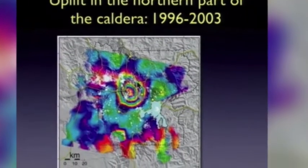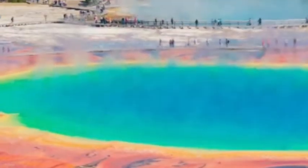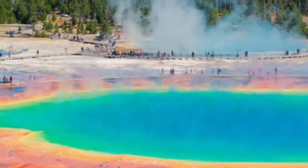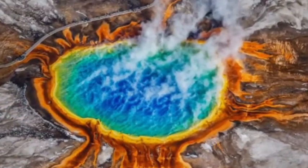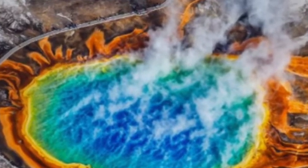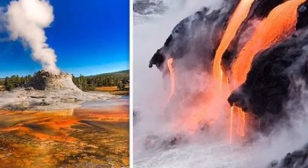A leading scientist in charge of monitoring Yellowstone revealed during a lecture at Menlo Park, California, how the USGS recorded an uplift in the ground over a seven-year period. He said in 2014: 'We have a technique called InSAR. It's a satellite-based technique like GPS, and it produced this particular image called an interferogram.'